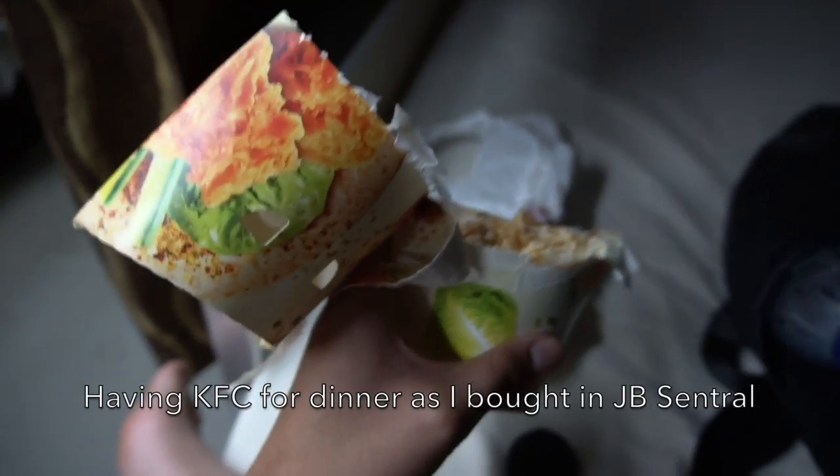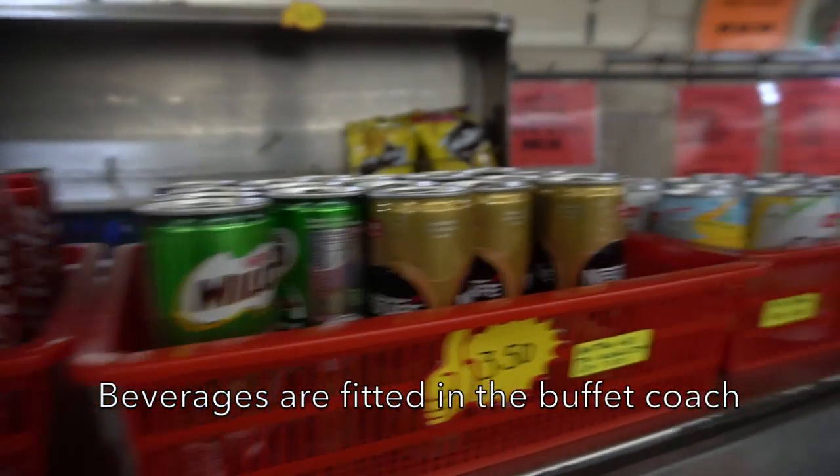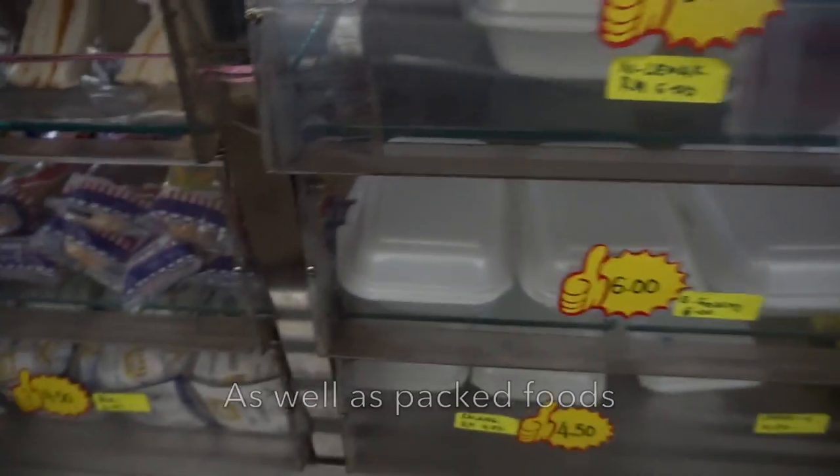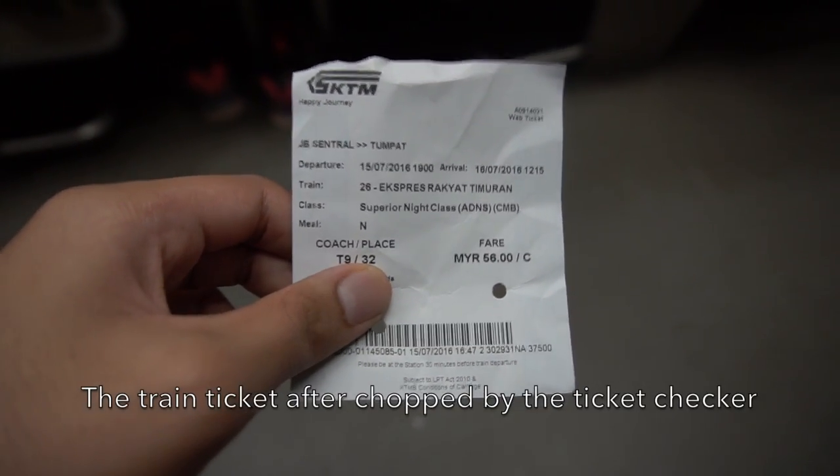Maybe tomorrow morning I'll eat breakfast at the buffet coach. I had KFC for dinner which I bought at JB Central. You may now purchase food and drinks in the buffet coach as they were stocked at some stations since Johor Bahru Central. Here is my train ticket after being stamped by the TC.